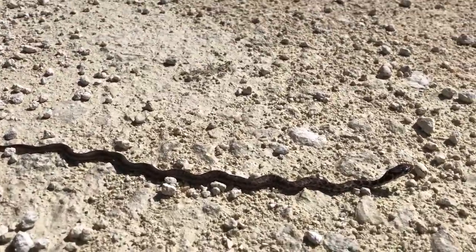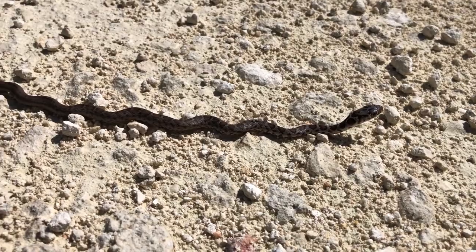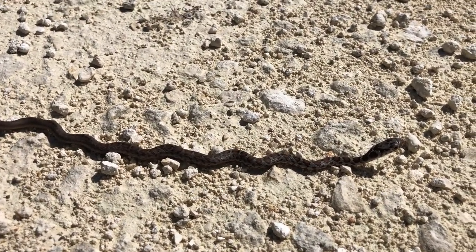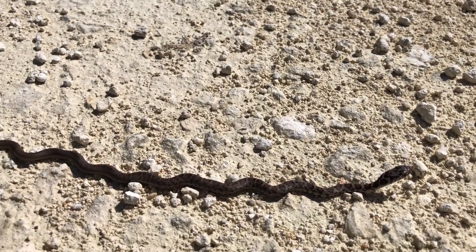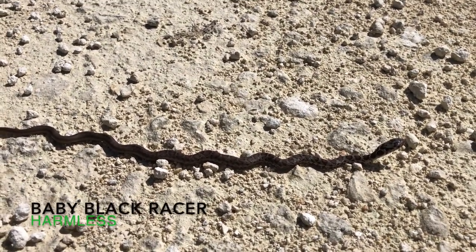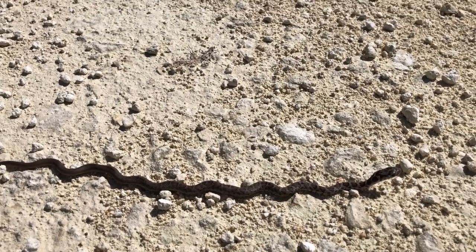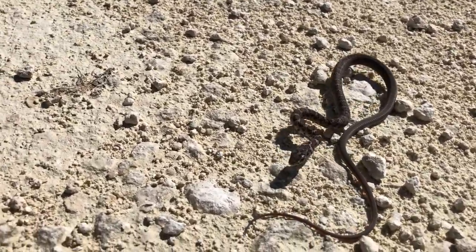There's a small snake here and it's a baby black racer. These guys have a pattern on them when they're born and the pattern disappears as they grow older. This time of year you're going to get hatchlings — babies hatching and moving around.